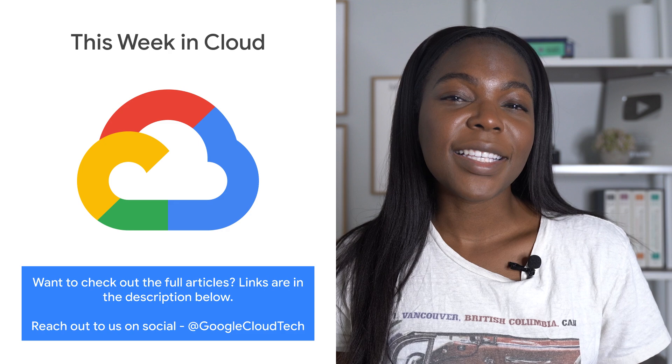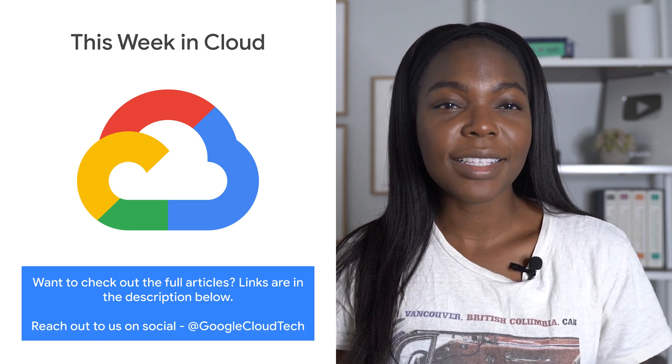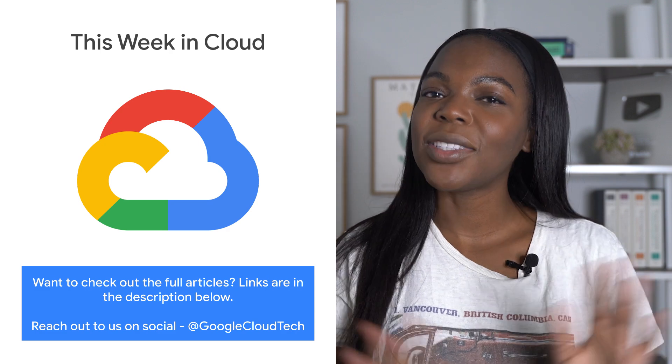If you want to read more about these announcements or see the full list, check out the link. Any thoughts or ideas, leave us a comment or tweet us. We'll see you in the cloud.